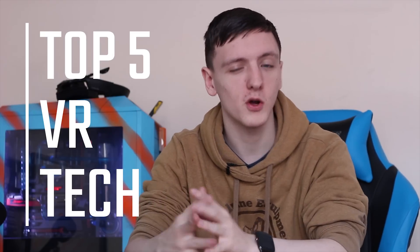VR has grown massively over the last couple of years and in that time there's been some incredible developments and interesting gadgets to go along with the headsets. So without further ado, let's take a look at some of the most interesting, innovative and generally weird ones available.